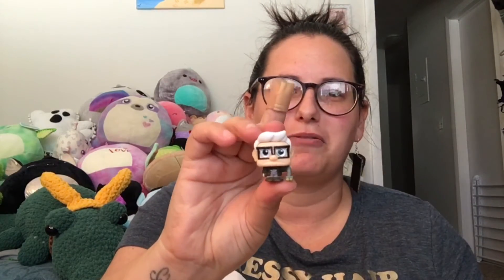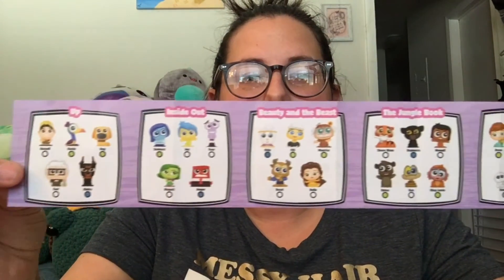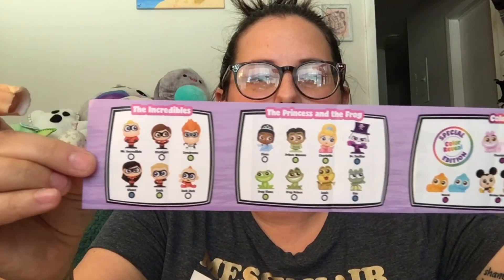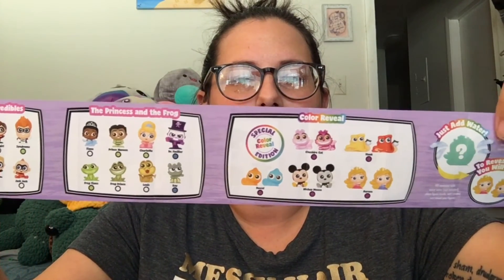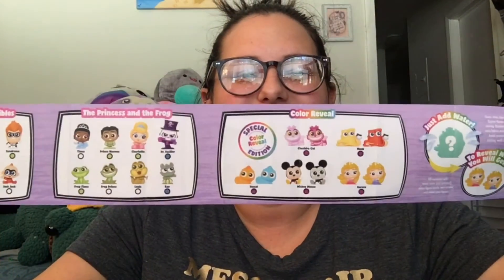In the comments below, tell me which one was your favorite. Mine definitely is Carl — he's so cute. Here's a quick look at the checklist for this series. I want all of the Up characters — they're adorable. I also want all of the Inside Out characters, and I want Bagheera and Ka from The Jungle Book, and I want Dr. Facilier from Princess and the Frog. And is that Rey? I want Rey! I hope you guys enjoyed this video. Thanks for watching. Please like, share, comment, subscribe, and do what makes you happy. I'll see you next time. Bye, guys!